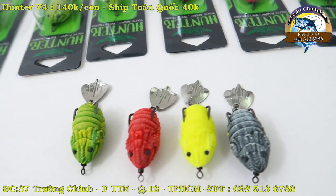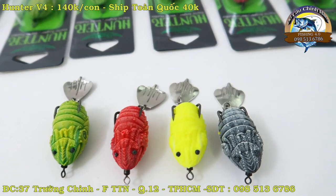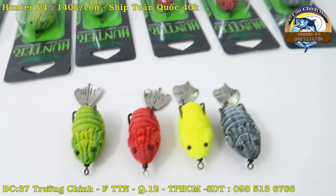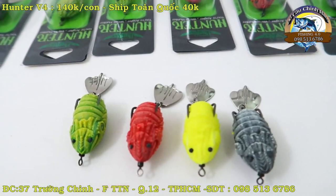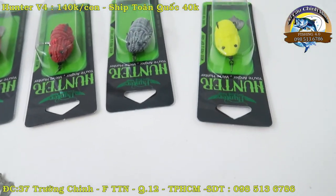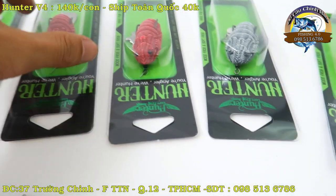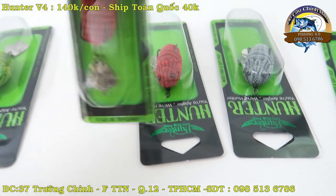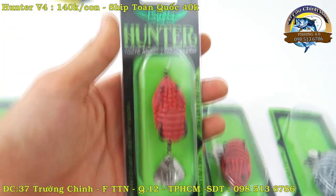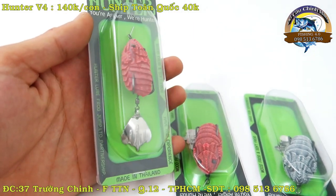Xin chào tất cả các anh em đam mê câu cá. Hôm nay em xin tiếp tục được giới thiệu tới các bác một mẫu mồi giá, mồi nhái hơi Hunter V4. Đây là một mẫu nhái hơi mới ra đầu năm 2020, Hunter V4. Như trên tay em các bác đã thấy, đây chính là con nhái em muốn giới thiệu trong clip ngày hôm nay.